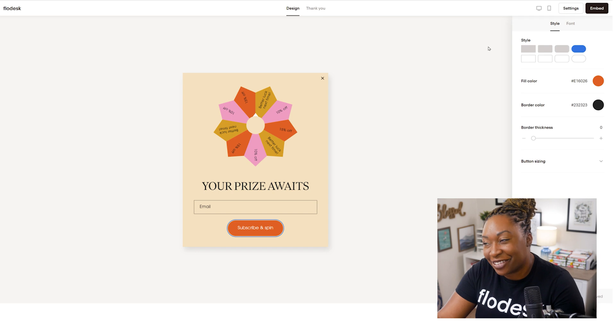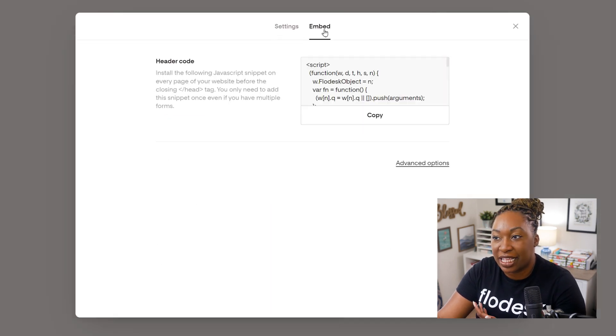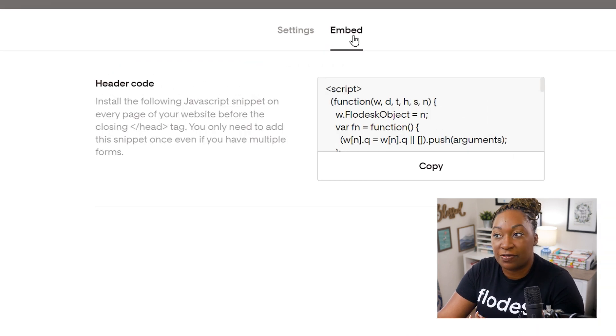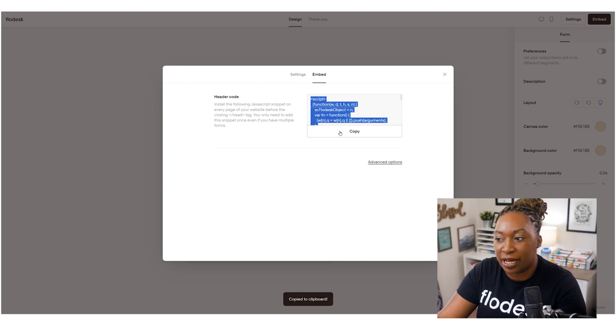We'll click the X and I will show you how to embed it. When you're ready to embed the form, you will click on 'Embed Here.' You can also locate this within the Embed tab under Settings. You will install the following JavaScript snippet on every page of your website before closing the head tag. You only need to do this once, even if you have multiple forms. So if you already installed this code because you have another inline form on your site, you're good to go. Otherwise, this is what you'll need to copy and paste in the appropriate spot.